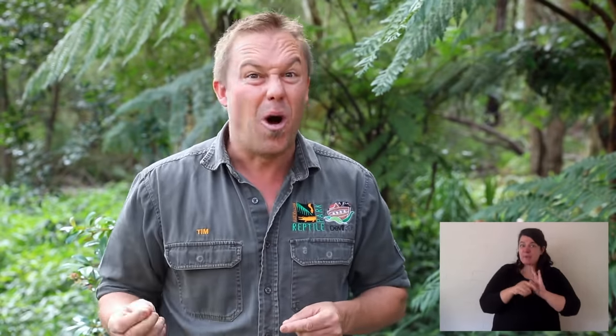Their beak is quite strong. I've been bitten a few times and it doesn't feel very nice — it will draw blood. They've got really good eyesight and a good sense of developed smell to be able to track that nectar down.